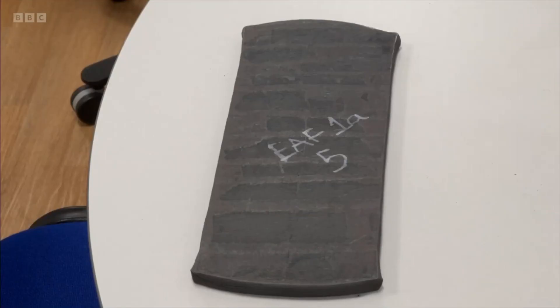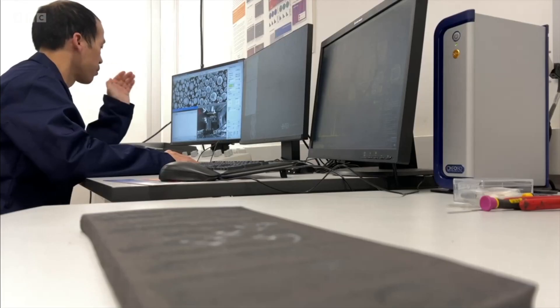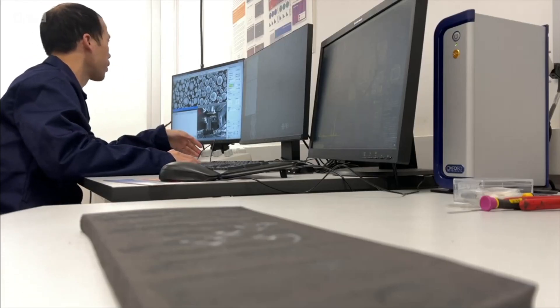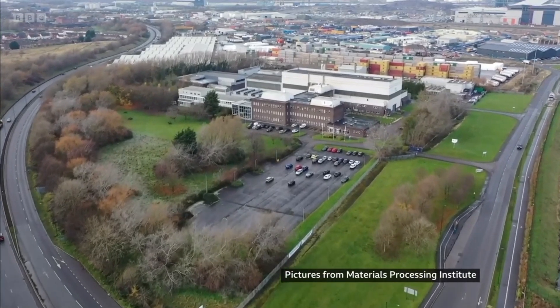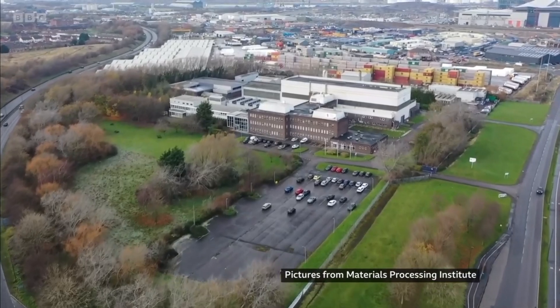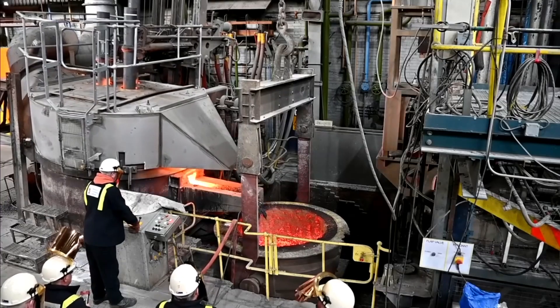This is a small piece of steel. It's not much to look at, but this modest scrap of metal is one of the keys needed to unlock a clean energy revolution. Southbank Research Centre, the Materials Processing Institute, say they've made the world's first industrial scale batch of steel that can be used in a nuclear fusion reactor.